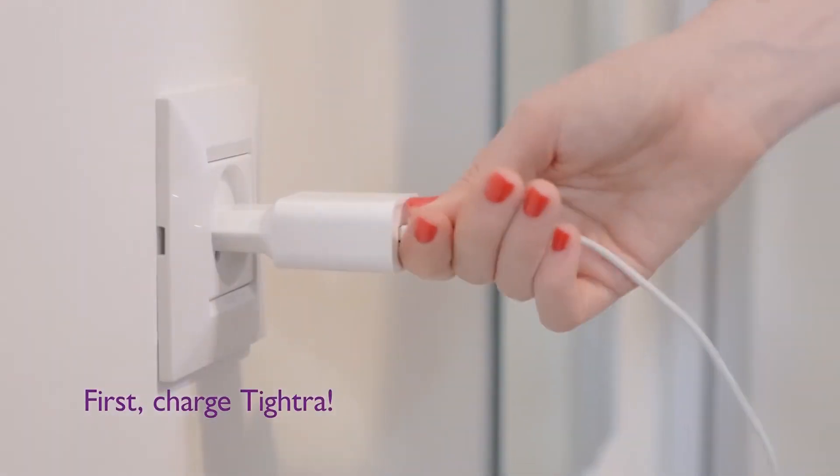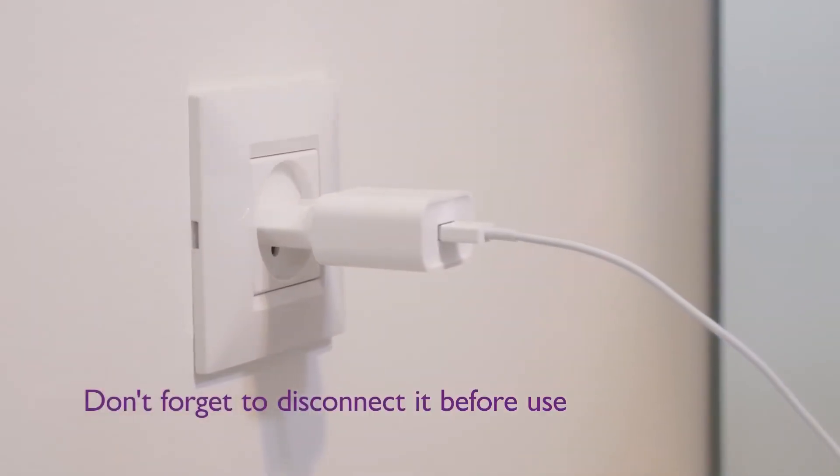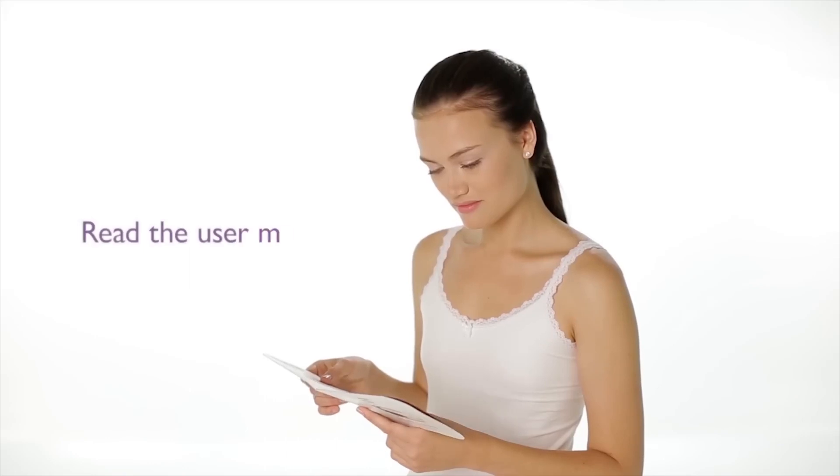Get started. Connect and charge TITRA until the battery indicator light is constant green. Don't forget to disconnect it before use. Read the user manual.